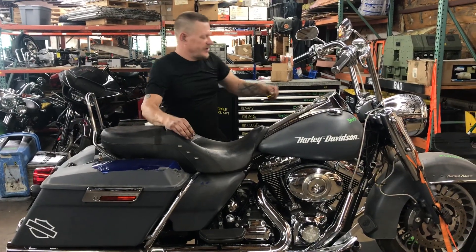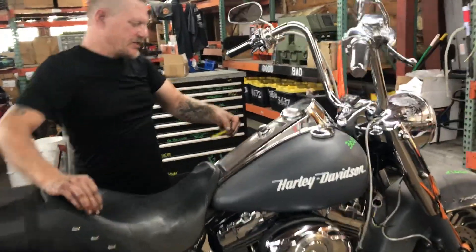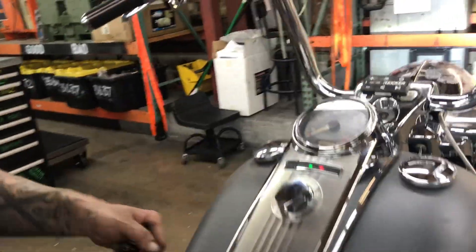Welcome to Fallen Cycles. In this cycle we're going to take a look at number 3669. This is a 2009 Harley-Davidson Road King.